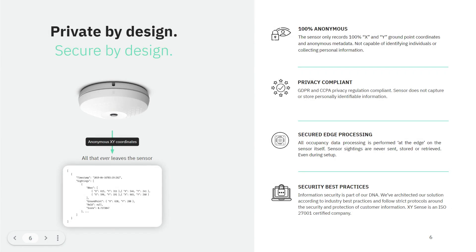It's important to note that with all previous and future versions of the XY Sense Area Sensor, the privacy of individuals is protected at all times. XY Sense only transmits 100% anonymous X and Y ground point coordinates and anonymous metadata. It is not capable of identifying individuals.